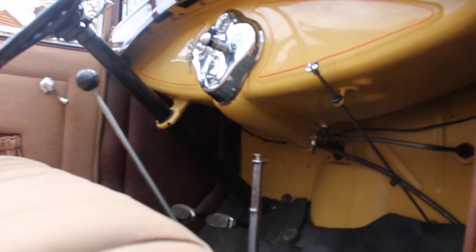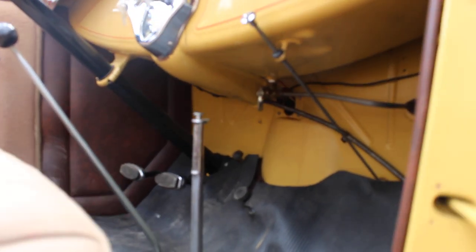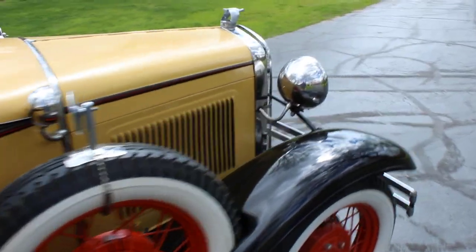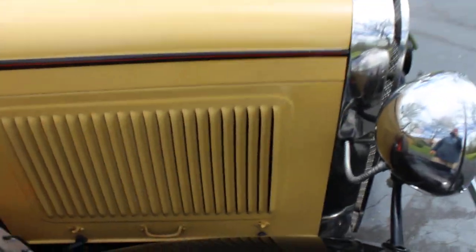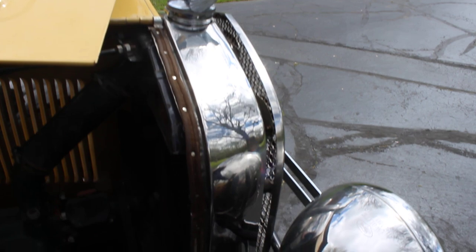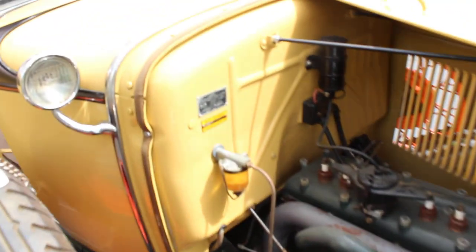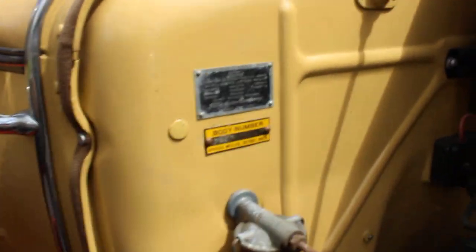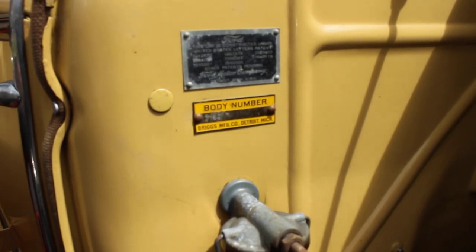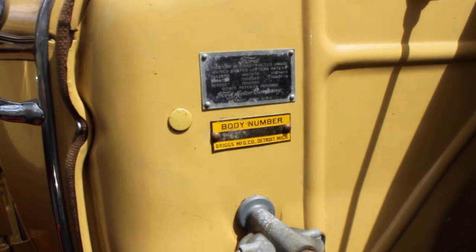Let me get down and look up underneath the dash here. Let's open the hood. It still has the original body number tag on the firewall — it reads 161-11157.